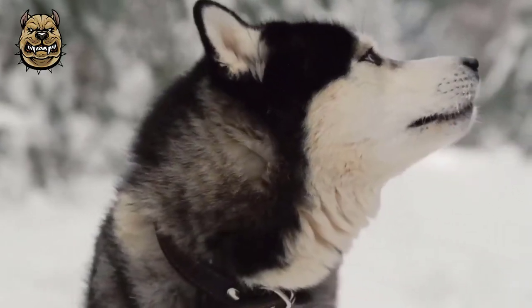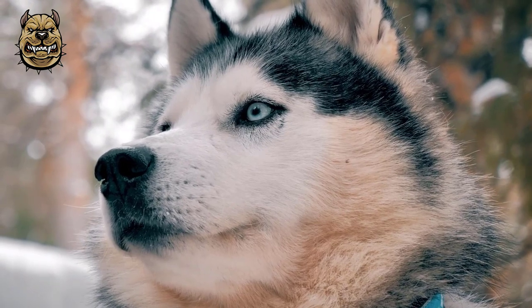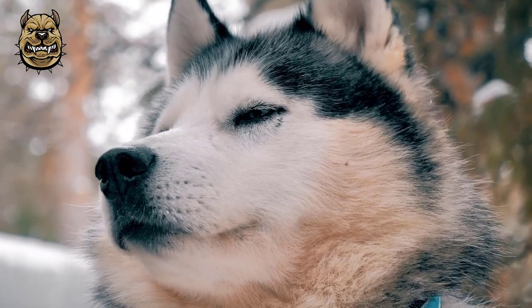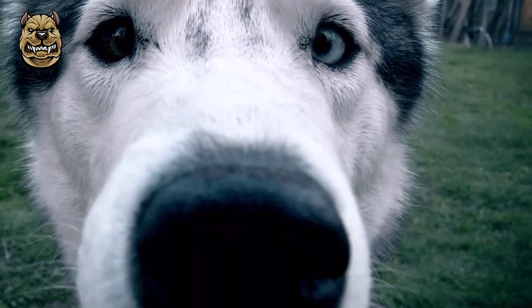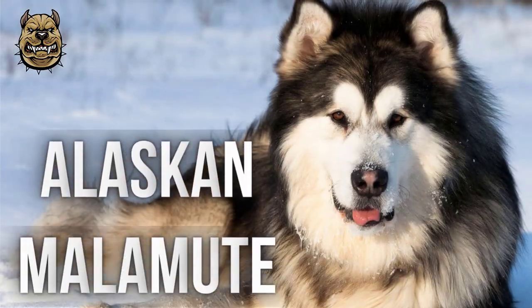The Siberian Husky is a medium-sized working sled dog breed. The breed belongs to the Spitz genetic family. It is recognizable by its thickly furred double coat, erect triangular ears, and distinctive markings, and is smaller than the similar-looking Alaskan Malamute.